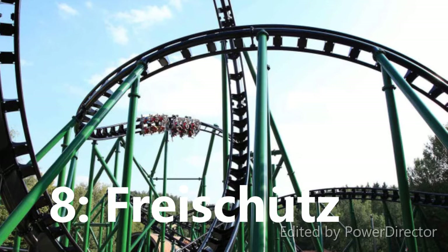At number 8 I have Frisch Shoots. This one has mixed reviews — some people say it has a great layout but it should be rough. It has lap bars only, so I'm not sure I'll mind the roughness that much. I think the layout looks great and well-paced, so it looks like a good coaster, but I'll see how it rides.